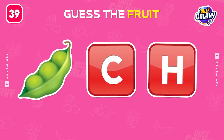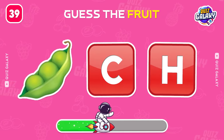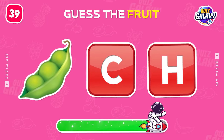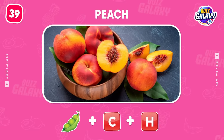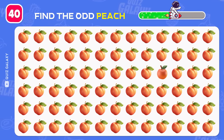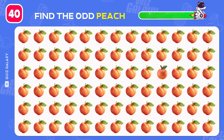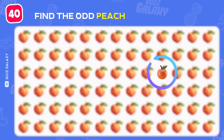What's this next fruit? Good job, that's a peach. Can you spot the odd peach? Oops, there's an apple hidden here.